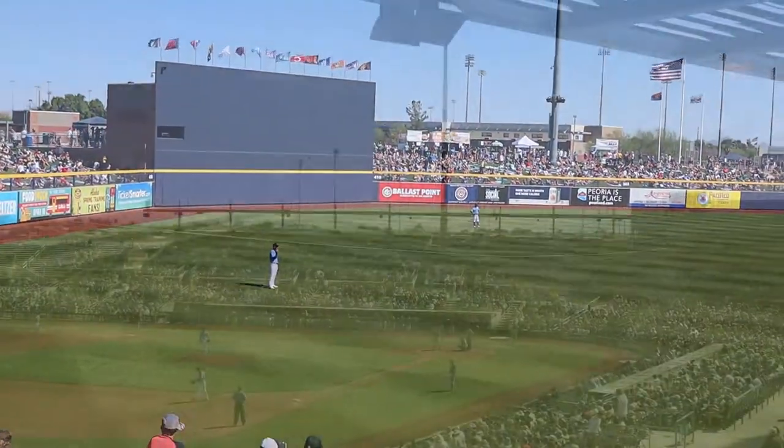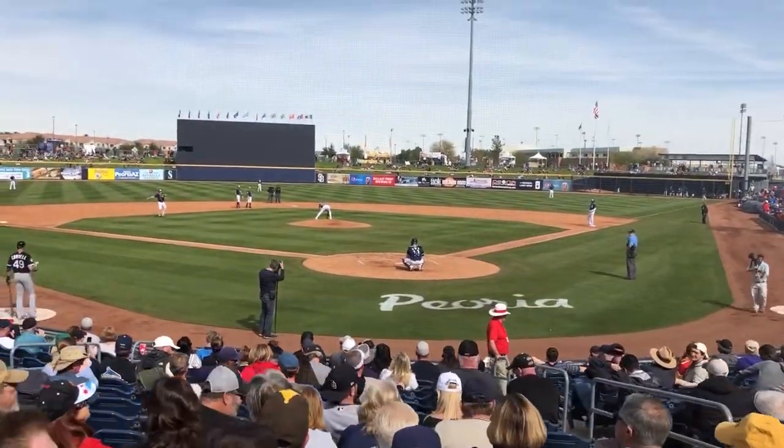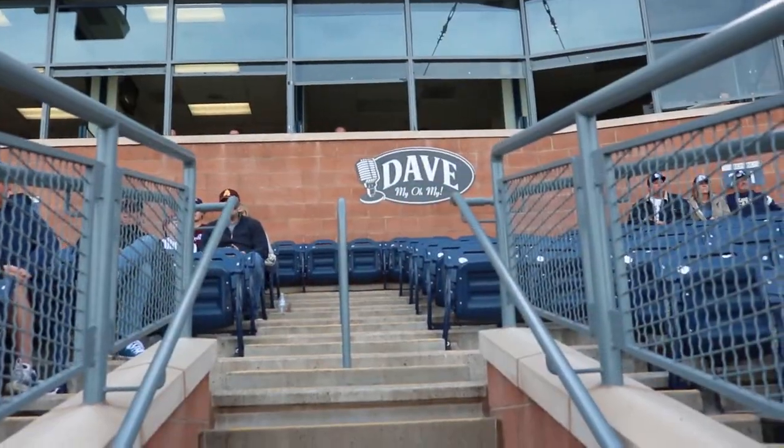There is a second level to Peoria Sports Complex, and on the third baseline they call it Sammy's on Third, named for the Samuel Adams beer company. It also has a landing where you can get drinks and beer.